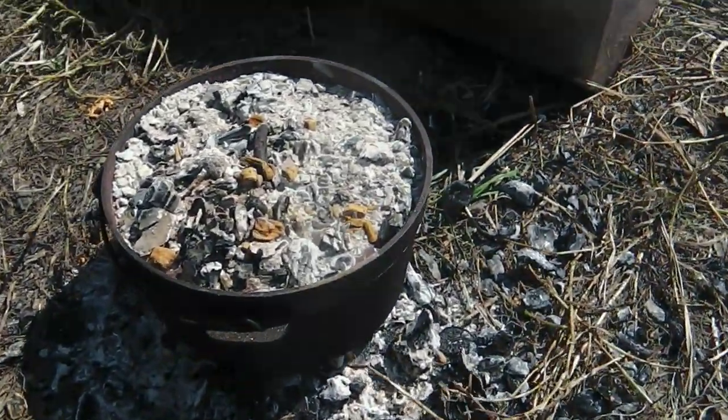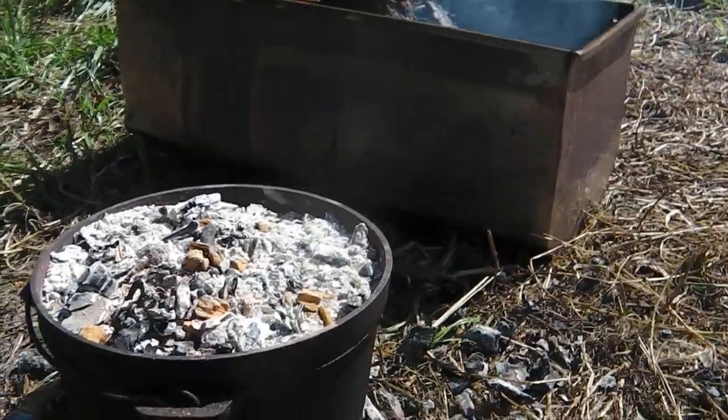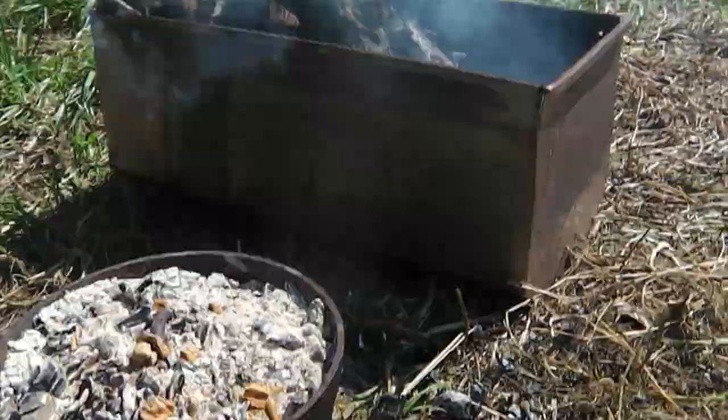It's been on since quarter to nine this morning and it's one o'clock in the afternoon now. It's hot to touch on the outside. It's delicious.